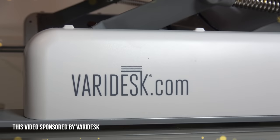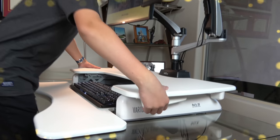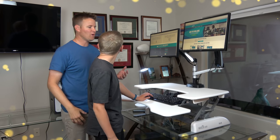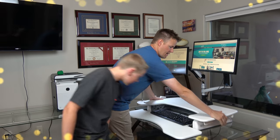This part of the video is sponsored by Veridesk. We have the Veridesk Pro Plus 36. Veridesk makes office furniture simple. Boom — standing desk. And now you can stand up, play video games, do your work, edit videos while standing up. Or if you're like, 'oh man, I need to sit down now,' you can easily just lower it.